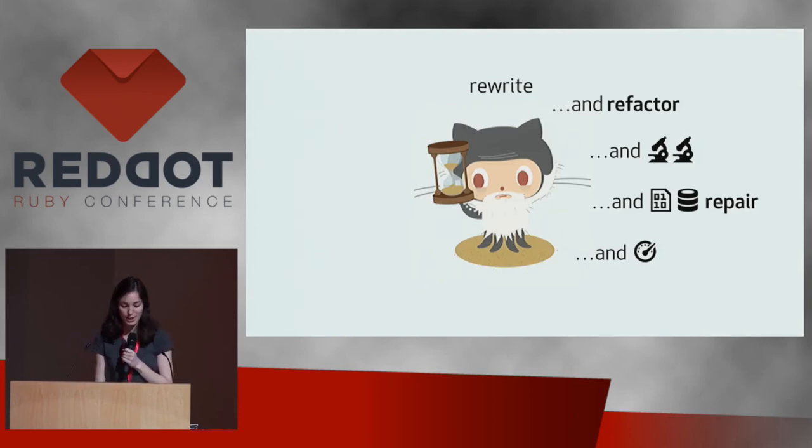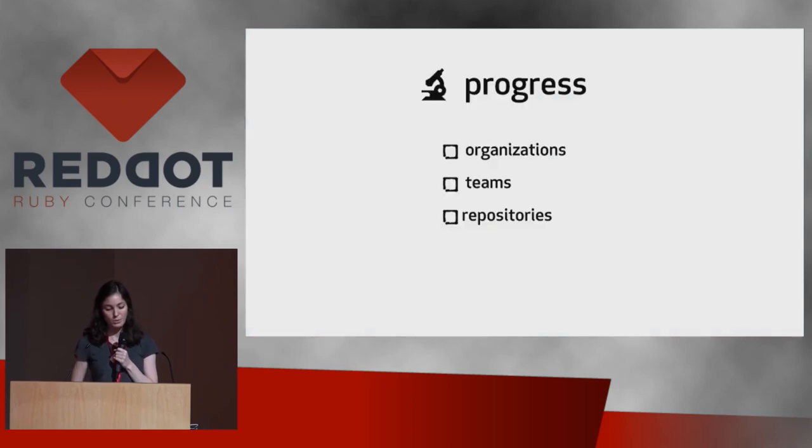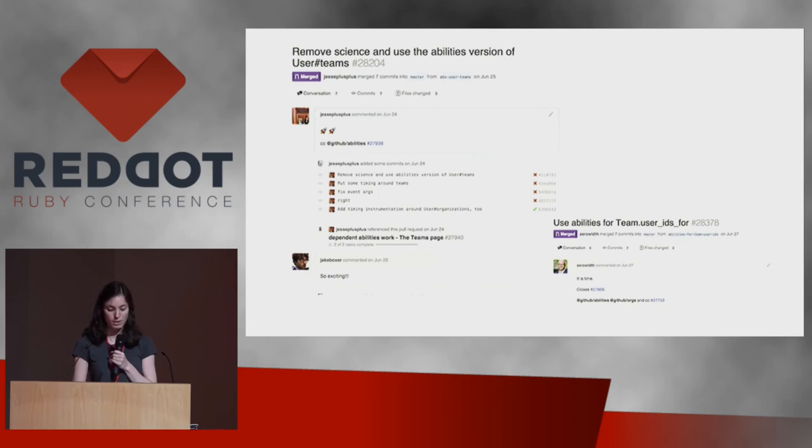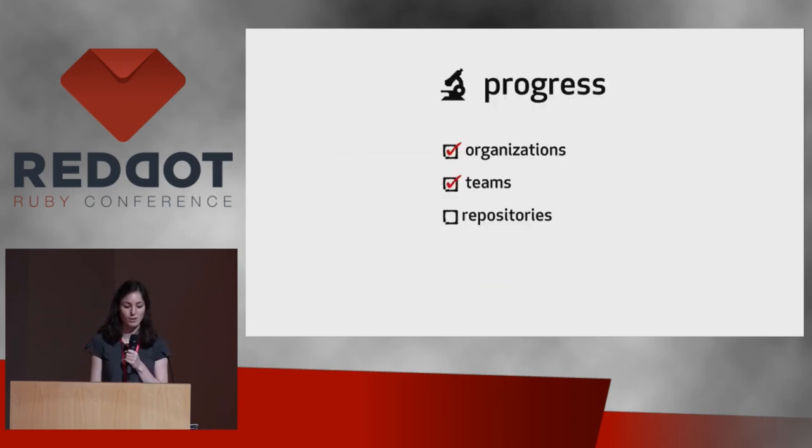Taking a step back: at this point we've done a rewrite and refactor, done some science, done some data quality repair, and done some performance fixes. But none of these things are actually using Abilities yet — we haven't shipped anything. But that's okay, because once we got to this point, we were able to pretty quickly start shipping. We rolled it out for organizations first, then for teams. The only thing left was repositories, which are the largest and riskiest piece — the most used, most complicated part — and we'd been slowly chipping away at the bugs and data quality issues surrounding it.